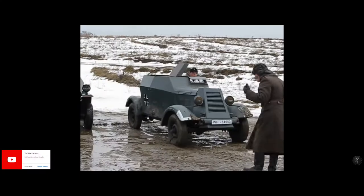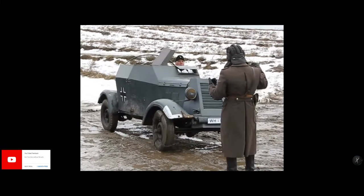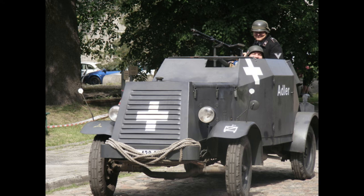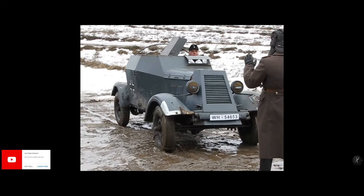The SDKFZ 14 was an unarmed radio car with a crew of 3 and a large framed aerial mounted above the crew compartment. When not in use the aerial could be folded down in line with the top of the crew compartment. These vehicles were known by their crews as 'bath tubs'.